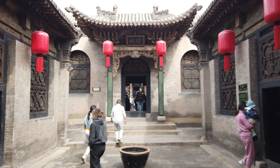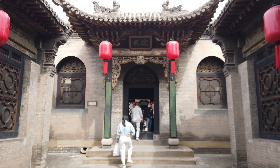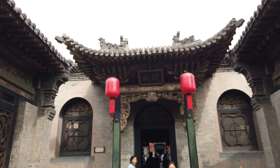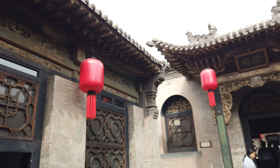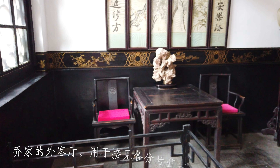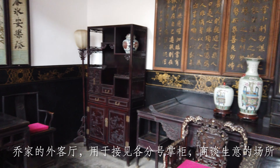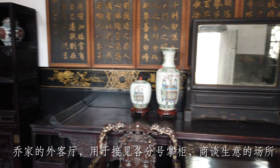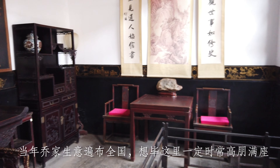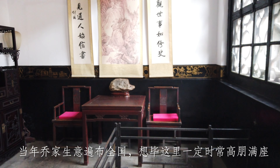Now we are officially in the courtyard. This is probably the reception hall area where they received all the visitors and guests. This is the interior design of one of the reception halls where the family received all the managers from their different branches when the business got really big.